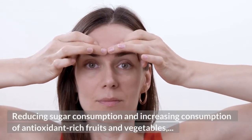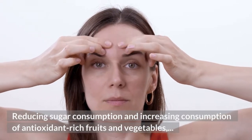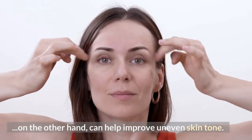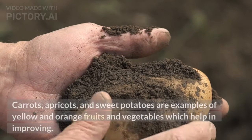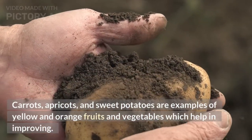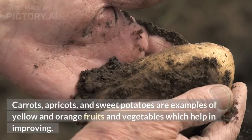Reducing sugar consumption and increasing consumption of antioxidant-rich fruits and vegetables can help improve uneven skin tone. Carrots, apricots, and sweet potatoes are examples of yellow and orange fruits and vegetables which help in skin improvement.